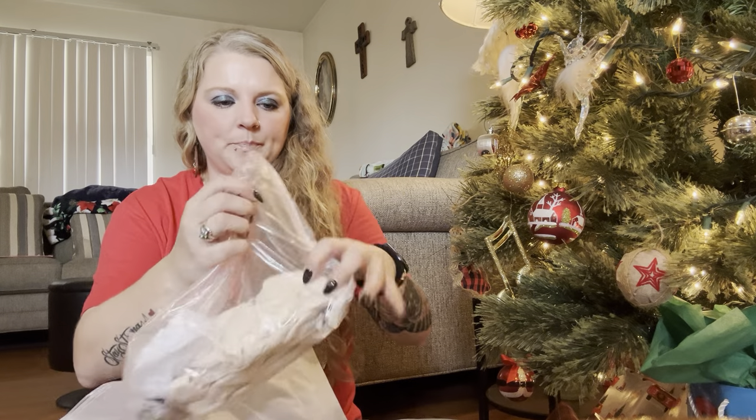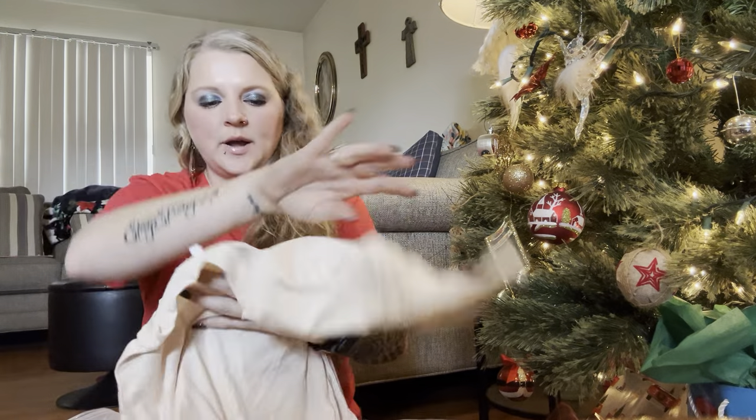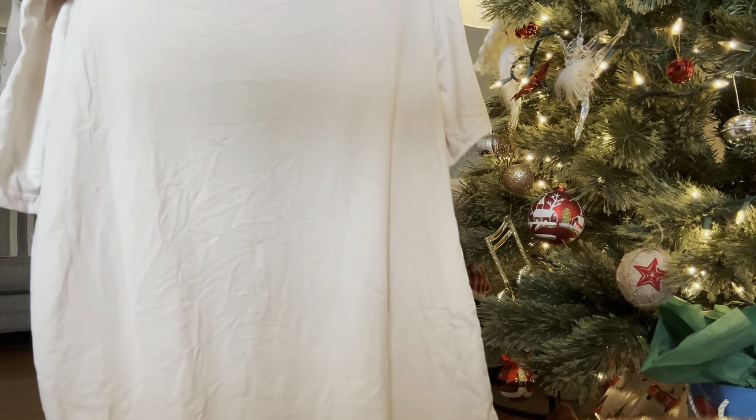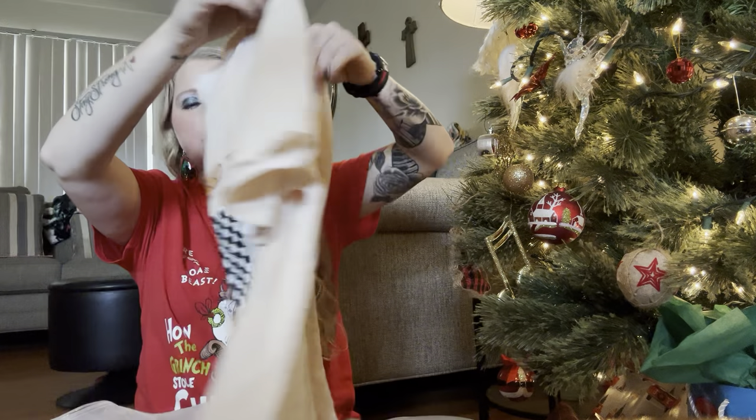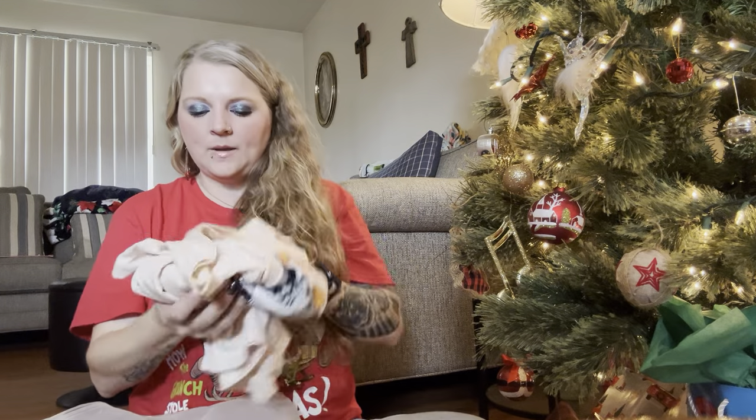A lot of these are shirts. So this shirt here — I think this is my ghost shirt. This was on sale for like three bucks. It says 'Creep It Real' and it's got a little ghost on a skateboard — for three bucks, why not? I just thought this was cute. I get all of my shirts in extra large; I probably should get a large, but I just get extra large.